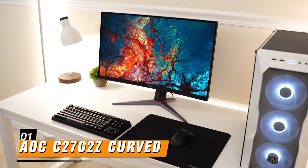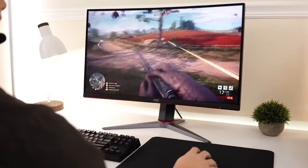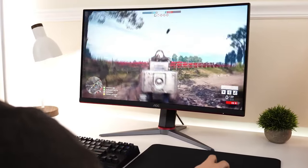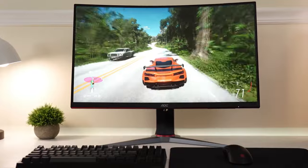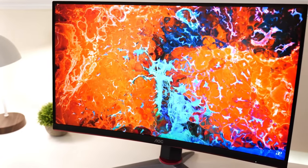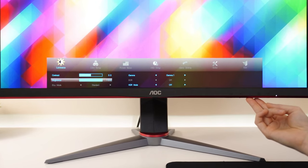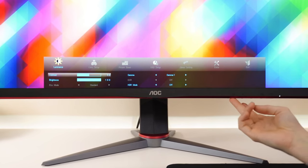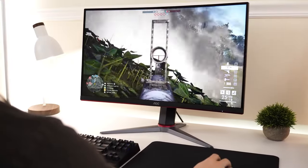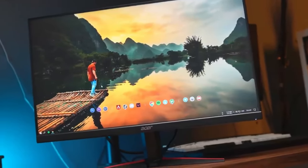Finally, the top spot on our list is the AOC C27G2Z. Boasting a 27-inch curved display, this monitor delivers an immersive gaming experience. With a high refresh rate and fast response time, it ensures smooth gameplay with minimal motion blur. The full HD resolution and vibrant colors further enhance visuals, making every game come to life. Equipped with AMD FreeSync technology, screen tearing and stuttering are effectively eliminated for seamless gameplay. Additionally, its ergonomic design ensures comfortable gaming sessions for extended periods.